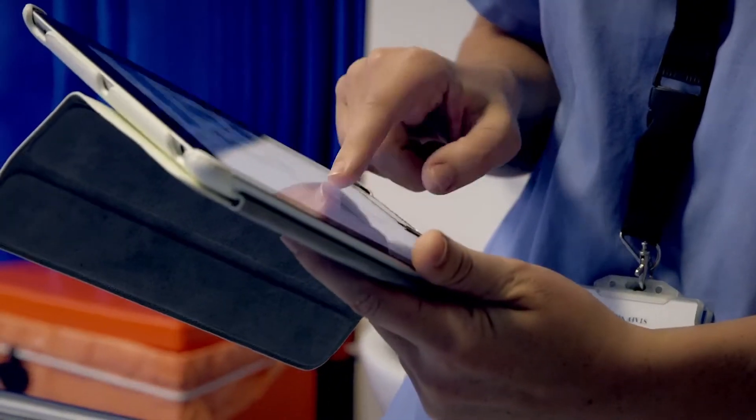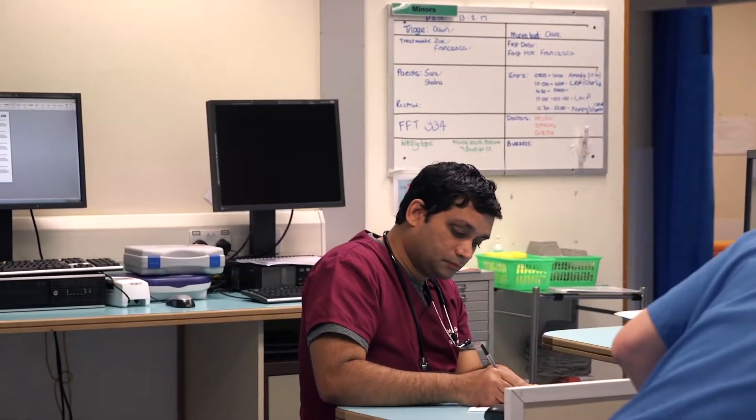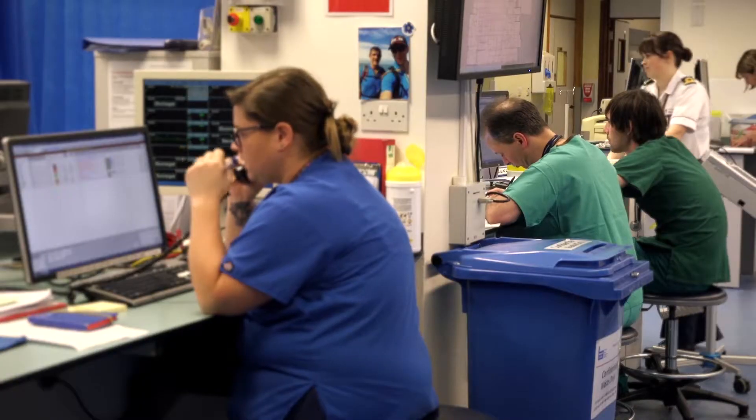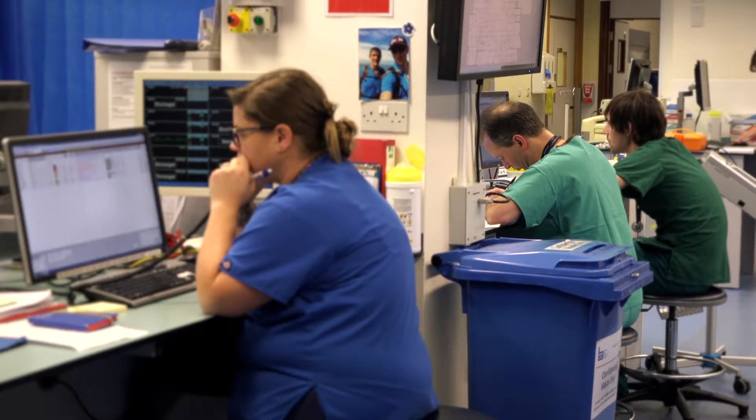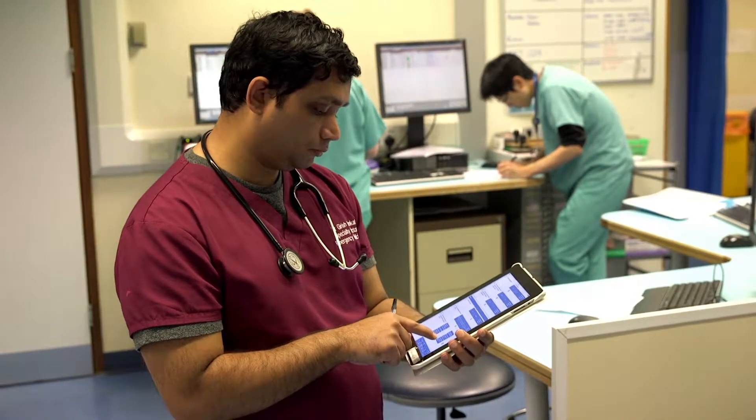We don't believe we can afford to buy every clinician a range of different computers to use. We have an obligation to provide them with an office computer, and then we want our clinicians to be able to use their own smartphones and their own tablet devices.